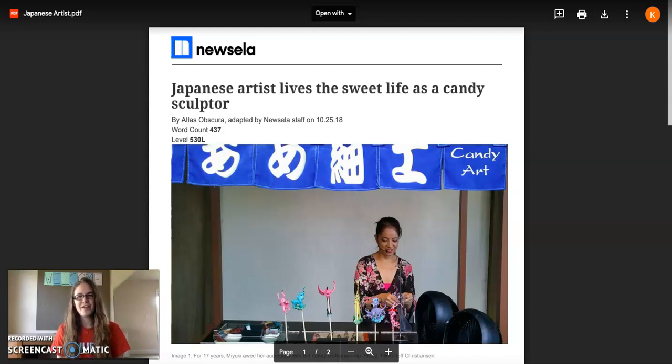Hi boys and girls and third grade families. This is Miss Brewer, and this screencast is for the Japanese artist who lives the Suite Life as a Candy Sculptor. Your first job in this ELA assignment for Tuesday, May 5th, 2020, is to listen to this screencast so that you can hear me read this article.